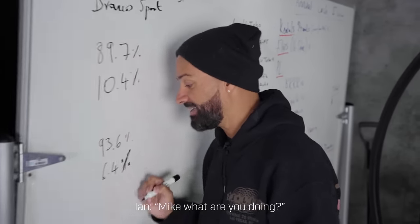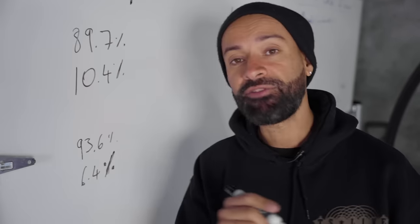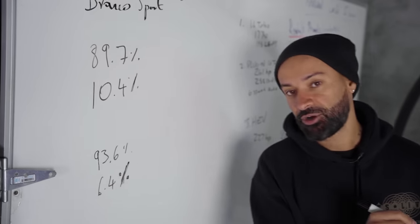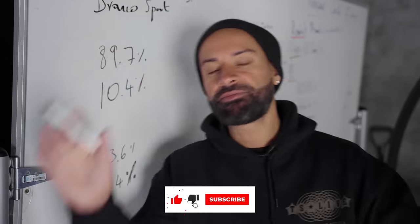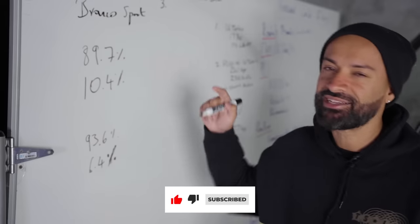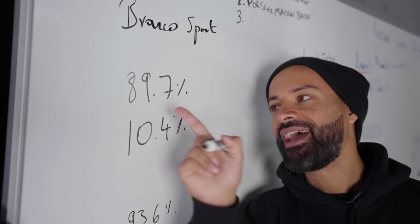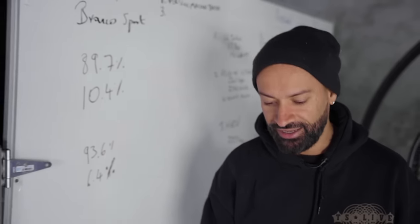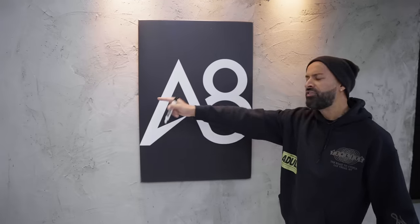Looking at the subscriber stats — 6.4% of people do subscribe, while 93.6% do not. But in the last 30 days 10.4% of you have subscribed, so we're moving in the right direction on our road to a million subscribers so we can fill up that space on our wall.